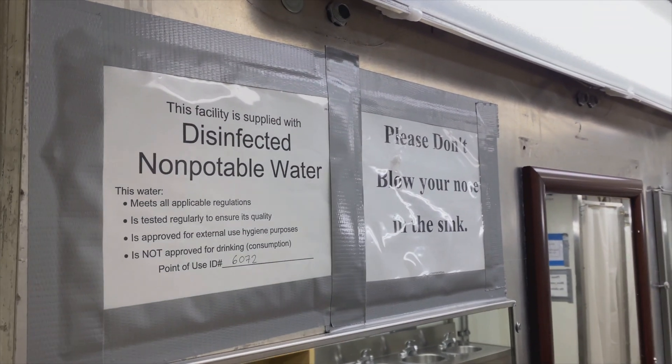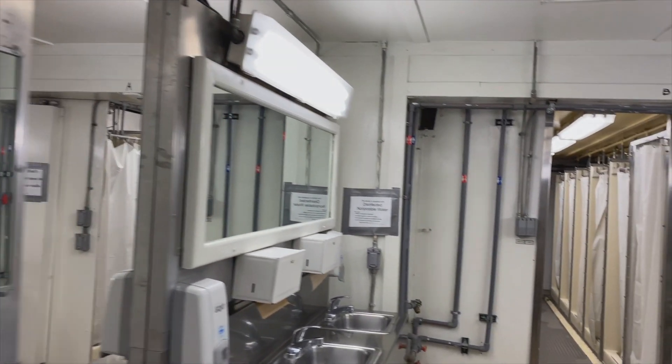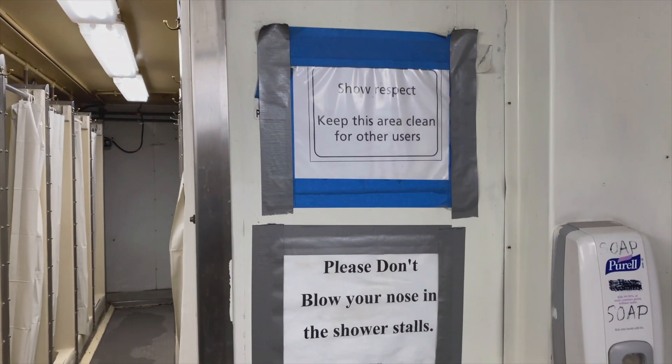We have signs for just about everything — signs telling you that you can't drink the water, signs telling you not to blow your nose in the sink, signs telling you to clean up after yourself. They feel they need to put up a sign for every possible thing.